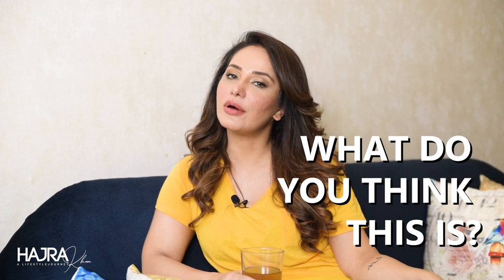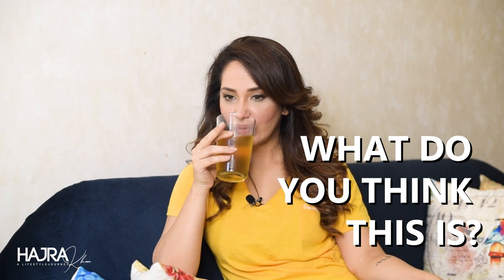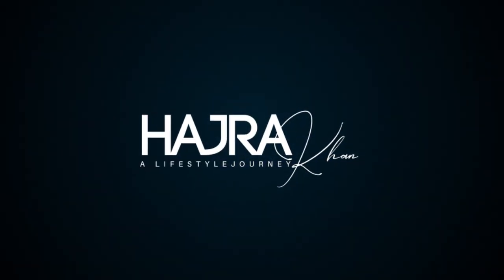Hello everyone and welcome to my channel with a brand new video. Guess what we're talking about today? You see me sipping on this — what do you think it is? That's absolutely refreshing. I've been saying this and I'll give you the full-on ingredients on this and how I make it. I sip on this throughout the day.